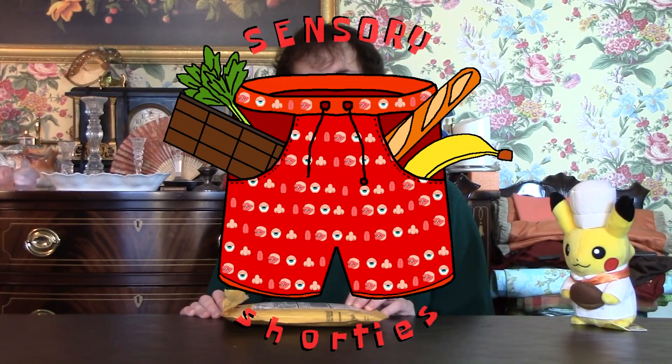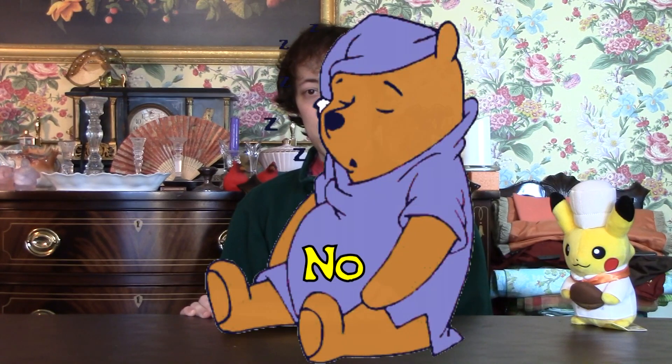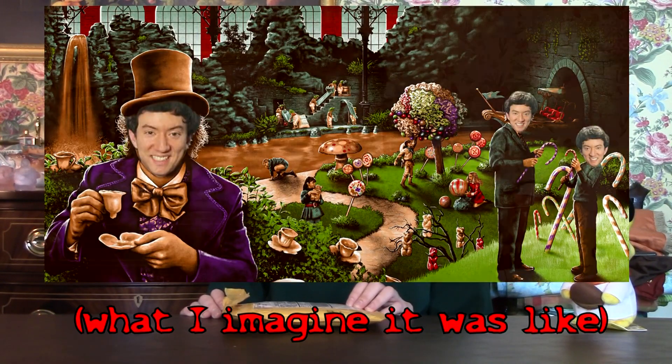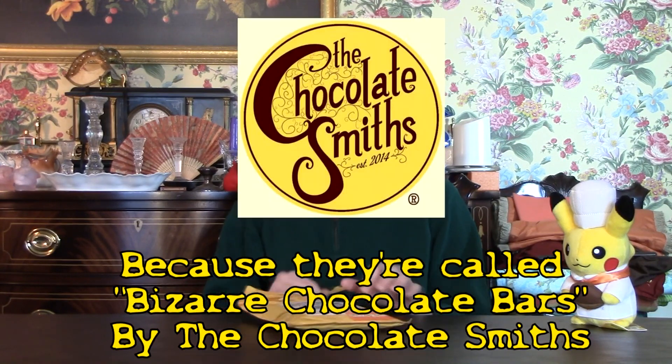Hello Internet, and welcome to this segment I'm going to call Sensory Shorties, I guess. Where I'm going to taste something and narrate it to you. Doesn't that sound exciting? This episode is brought to you by my friend Ryan, who recently visited a chocolate factory and sent me some interesting bars that they made. So let's get down to it.